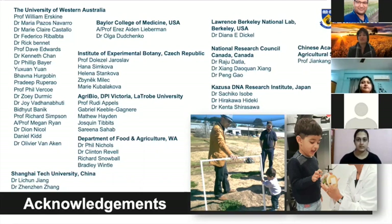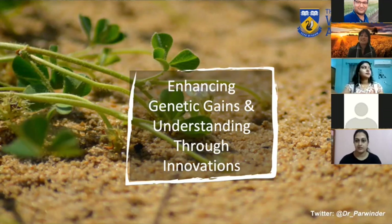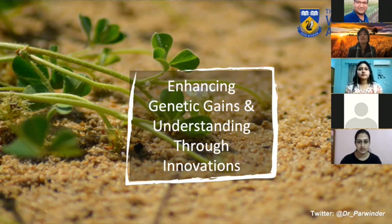Thank you all for listening and being so patient. This is how we do agriculture and other sciences at UWA — we try to enhance genetic gains and understanding through innovations, while also paying attention to the nature around us. Please feel free to follow me on Twitter at @dr_underscore_Parvinda. I'll be happy to take any questions.